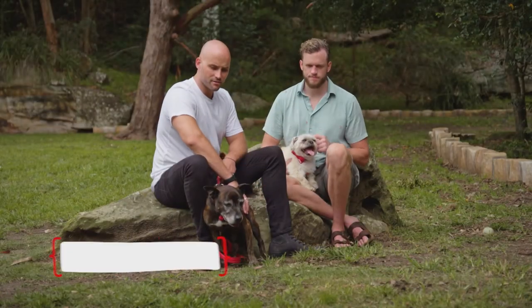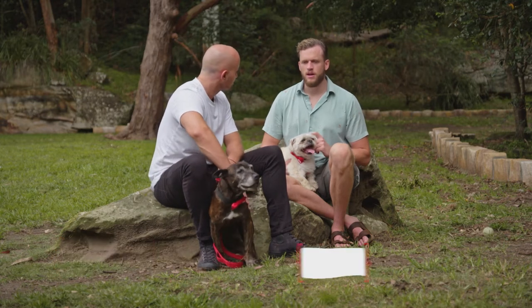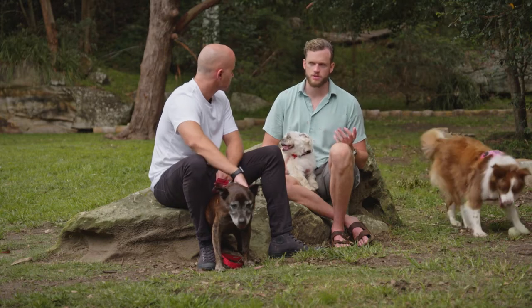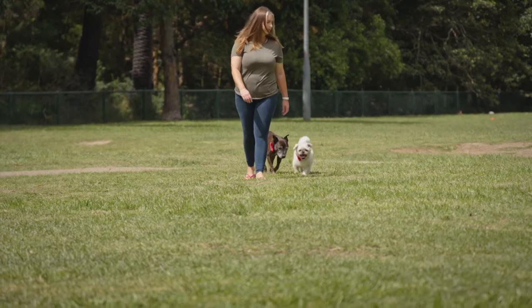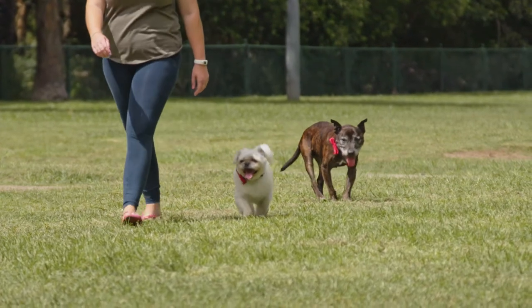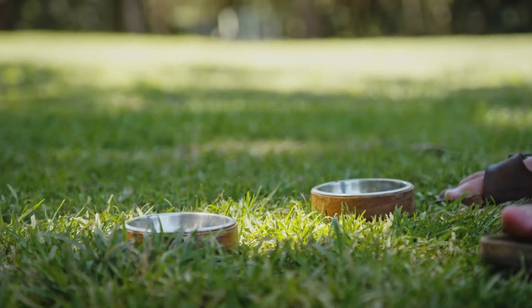As dogs get older, we notice they slow down a bit, get grey like beautiful Angel and tend to get a little bit sore. As they age, the body changes — they're going to start getting arthritis, and sometimes weight gain if they're not doing as much exercise, or weight loss if specific diseases are going on. We try to manage this process, and larger dogs tend to be considered mature from about four years old and smaller dogs a little later — that's the age we look to change the diet and consider things for aging. It's the inflammatory process that worsens things.